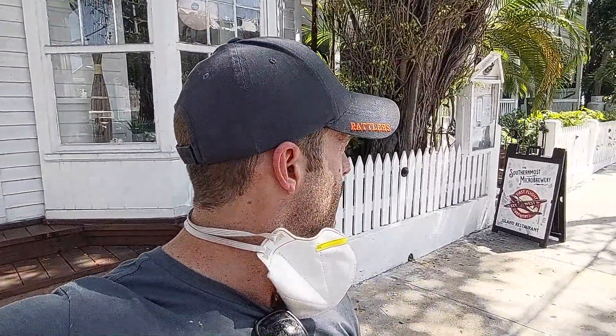What's up guys? We're here in Key West. We're going to check out this brewery. I think it's a smaller one — like three beers on tap. We're still going to check it out and see if it's any good. It's the First Flight Brewery.